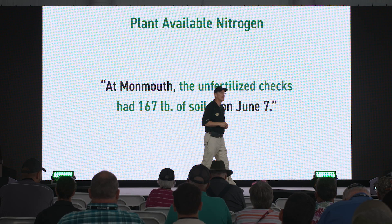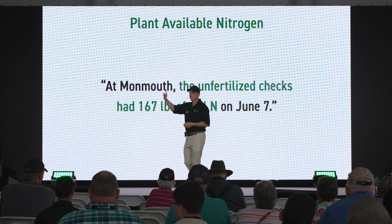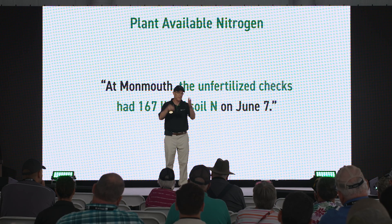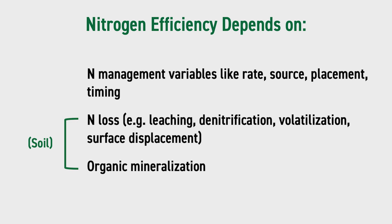In 2019, the University of Illinois had a nitrogen rate study in Monmouth on high-fertility 3-4% organic matter prairie soils. Where they applied no nitrogen that year, in June they were finding 167 pounds of nitrogen in that soil — that's the free gift. By delaying our decision to apply nitrogen, if we measure and understand this, we can be much more efficient. Understanding mineralization as part of the nitrogen efficiency process is really important.